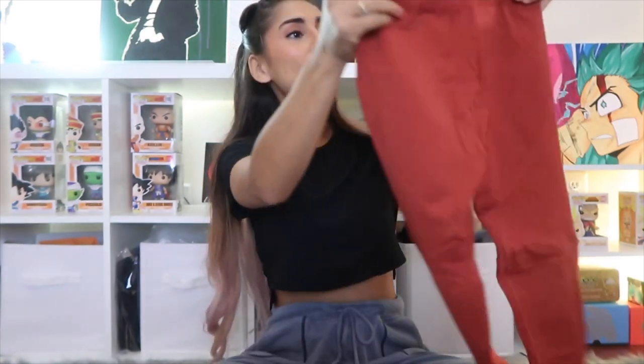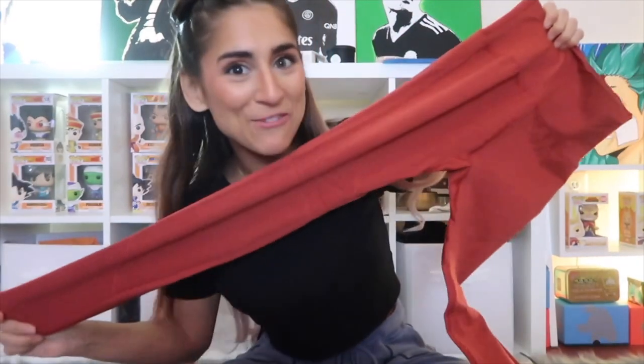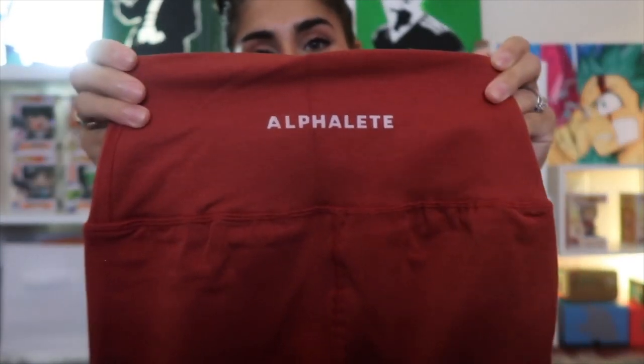I have four pairs in different colors to show you — they're coming out with some really pretty colors. The first Revival legging I'm pulling out is called Fireside, in a size small. It almost looks like an orangey-red, which I really like — it's not too bright but still very vibrant. It also has the Alphalete logo on the back, just like the Revivals always do.